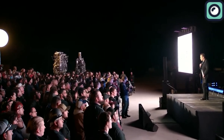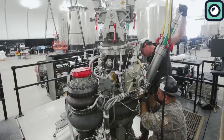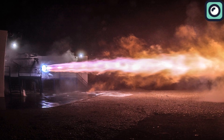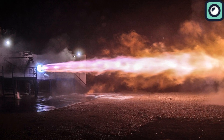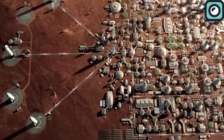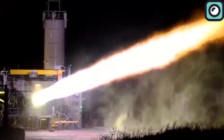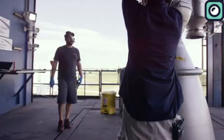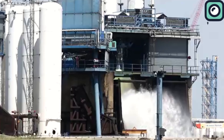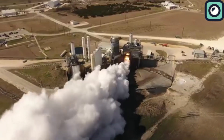Musk first got the idea for the Raptor engine back in 2009. Initially they thought about using hydrogen and oxygen, but by 2012 they shifted to methane and oxygen. Methane is a better choice for missions to Mars because it can be produced there using the Sabatier reaction, which combines carbon dioxide from the Martian atmosphere with hydrogen. The first version, Raptor V1, started testing around 2014, and had a thrust of about 225,000 pounds. It used a lot of 3D-printed parts to speed up development and was a complicated engine with lots of plumbing and sensors to help SpaceX learn how to control it.